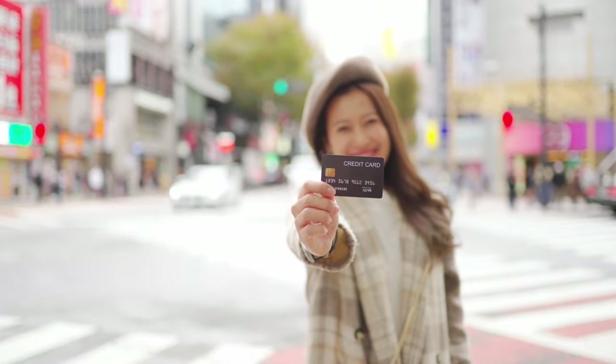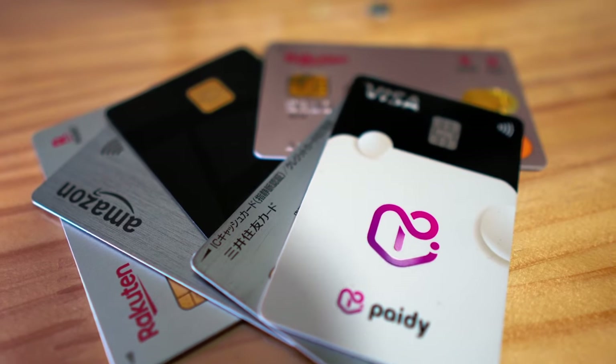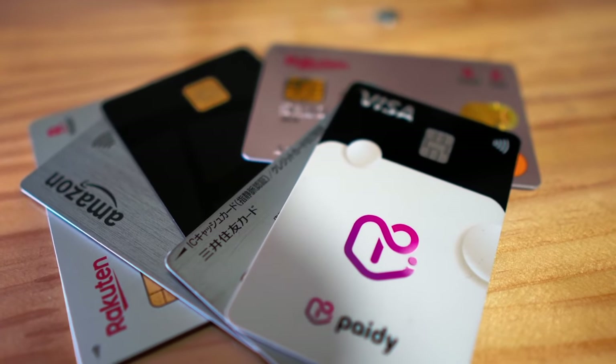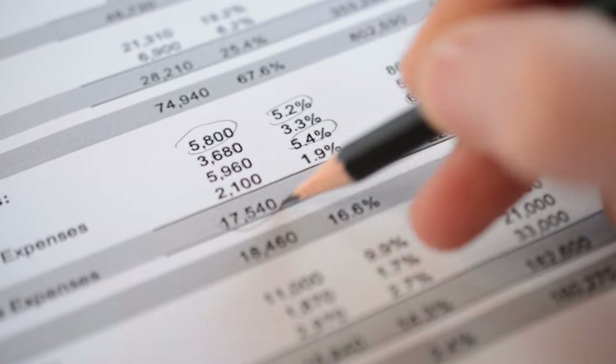If you are living in Japan, obtaining a credit card can be especially challenging. Japanese credit card issuers typically have strict eligibility criteria, which may include proof of stable income, employment status, and payment history.